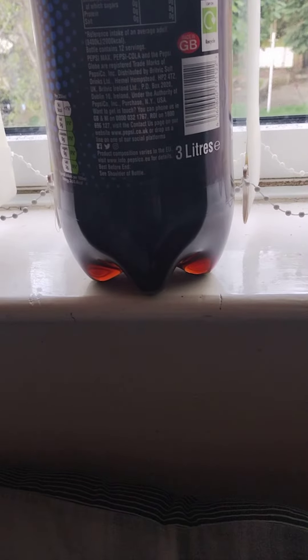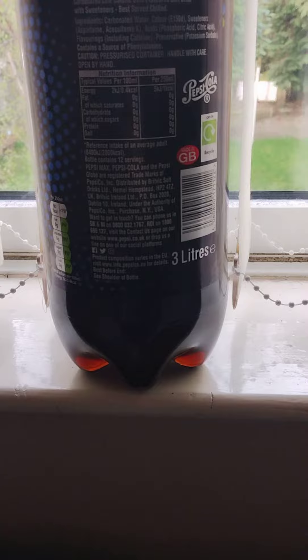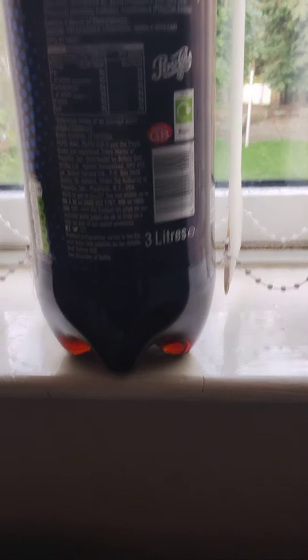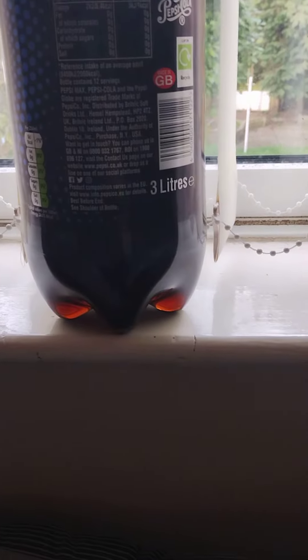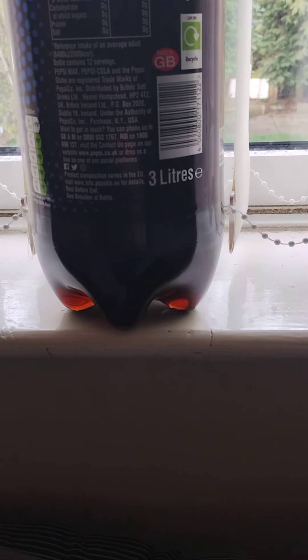Carbonated low calorie cola flavoured with sweeteners. There's quite a bit of sweeteners in this, but also a preservative as well. However, a per 250ml serving gives you 1 calorie.